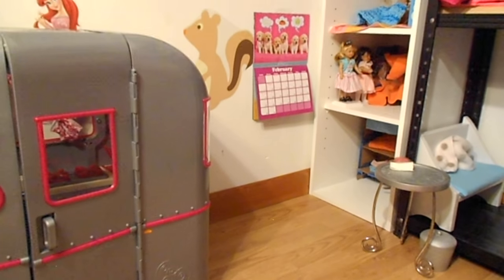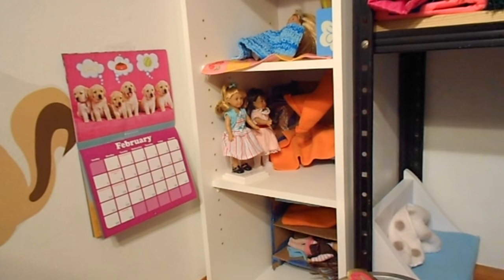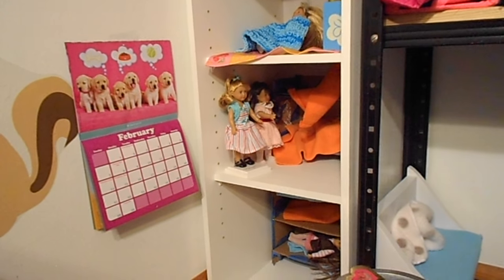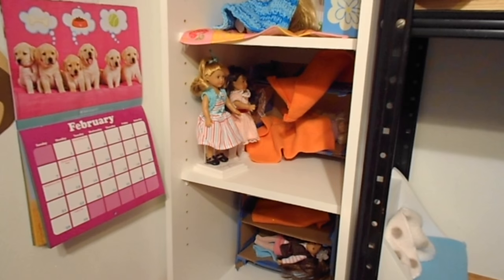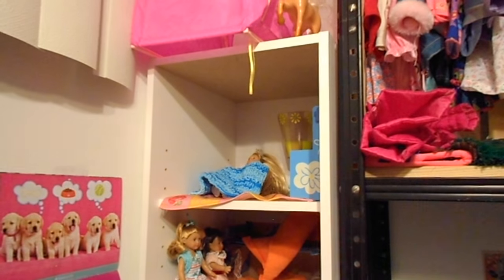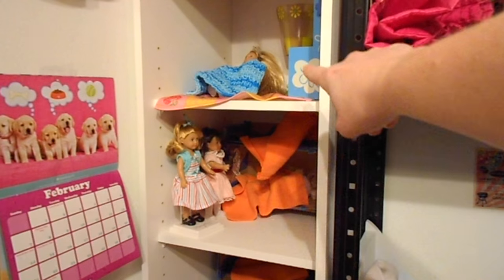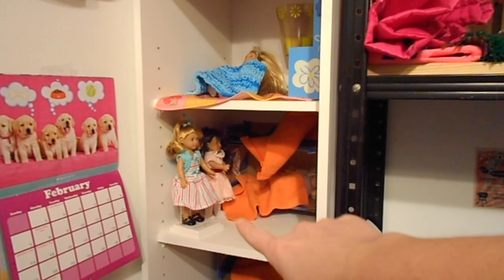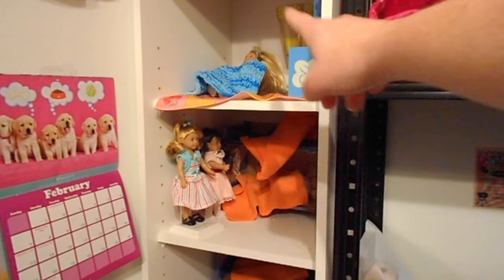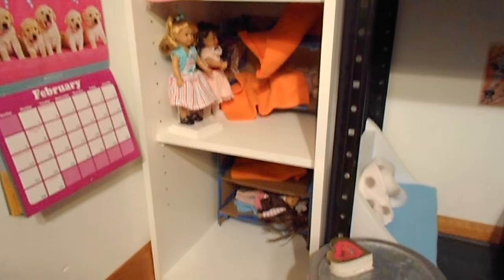Over here is the three-shelf system that's currently the mini doll house, since we don't have an official one for the mini dolls. They have a Barbie tent up top, a little horse, a little dresser, and some cardboard bunk beds. There's Mariellen on her stand, Samantha, and a couple of Our Generation dolls. Kit's in one of those beds. It's kind of just a place to put them right now.